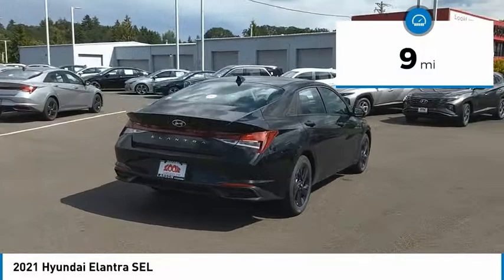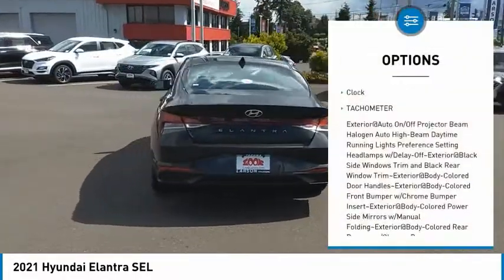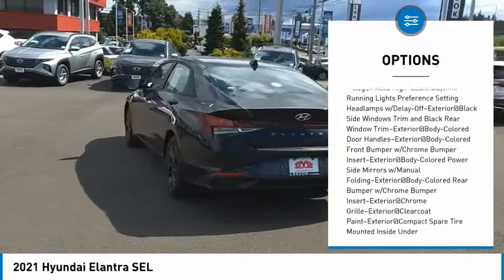This vehicle has less than 100 miles. Here are some of this vehicle's great options: clock, tachometer. Come see the car for yourself.